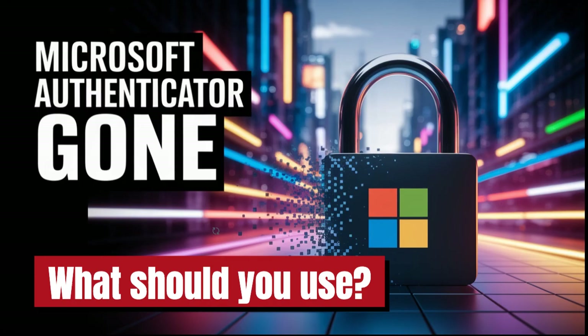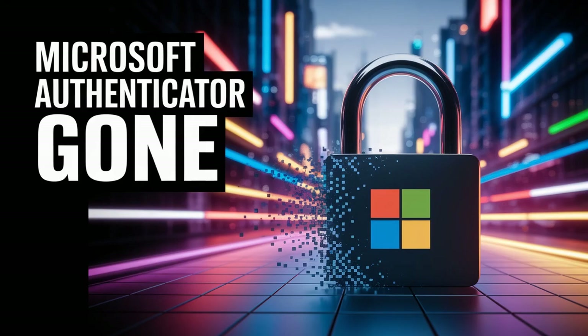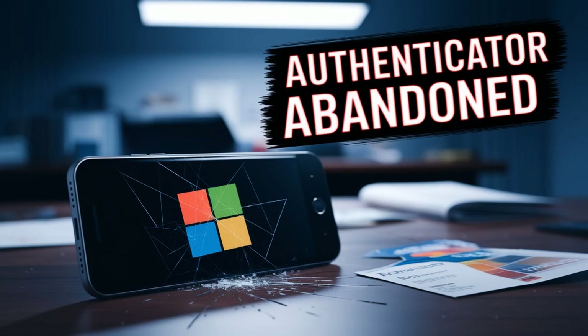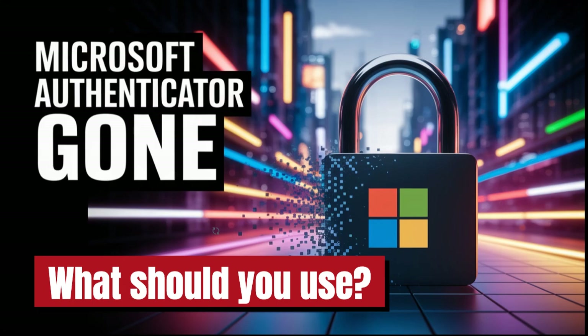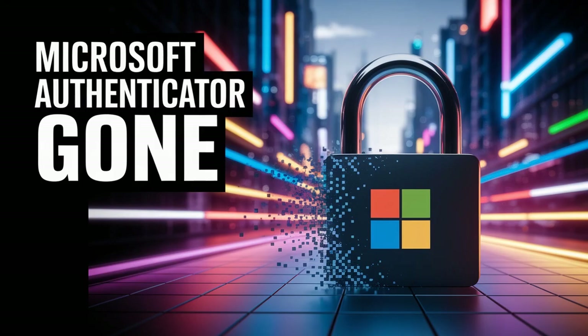If you already use a password manager, integrated solutions are worth considering. If you're a Bitwarden user, their Bitwarden Authenticator is a fantastic option. Bitwarden itself is open source — a big plus for transparency — and it keeps the TOTP codes right there in your vault, right alongside your passwords. It consolidates things nicely and is very convenient if you're already in that ecosystem.